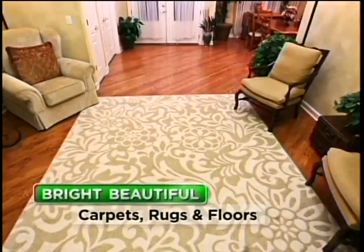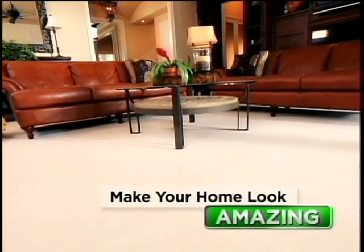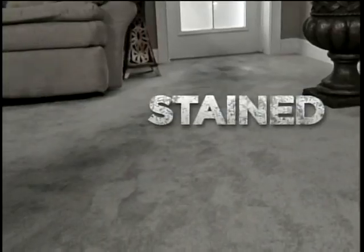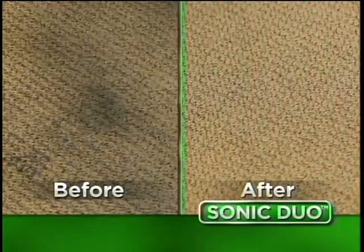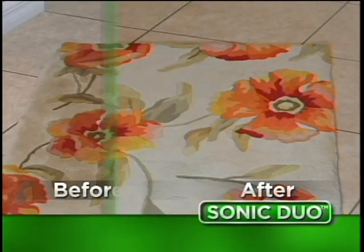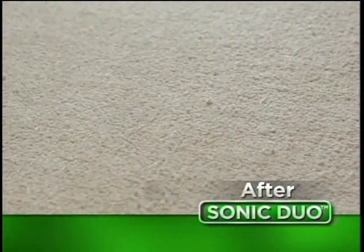Bright, beautiful carpets, rugs, and floors make your home look amazing. But no matter how much you vacuum or mop, you get frustrated because over time, your carpets and floors end up looking stained, dull, and dingy. Finally, there's a way to turn back the clock so every carpet and floor in your home can look sensational today and keep looking amazing tomorrow.